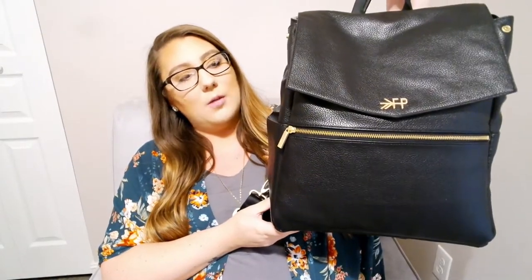I packed it a couple weeks ago so I kind of don't remember what's in there, but if you want to see what I packed, just keep watching. I got the Freshly Picked diaper bag — it's a backpack. I just thought it was really pretty. I got the black one with gold details on it.